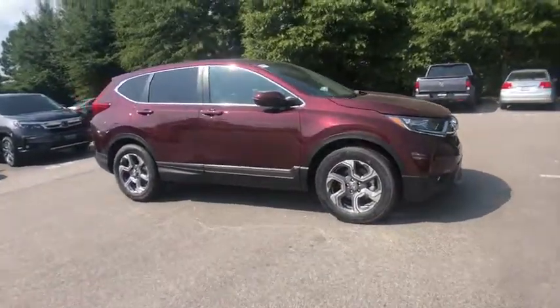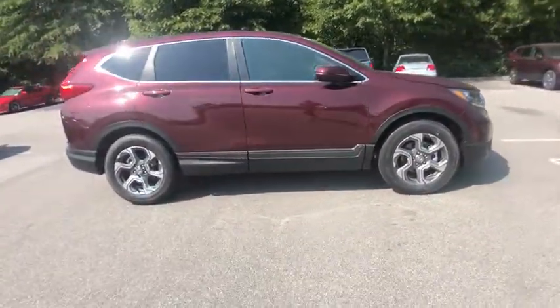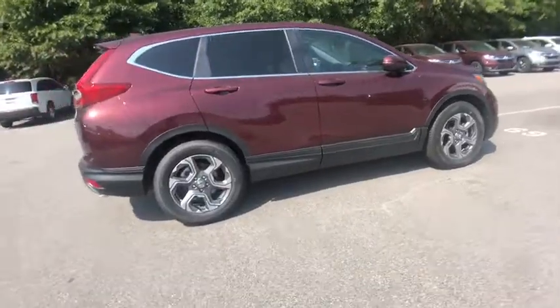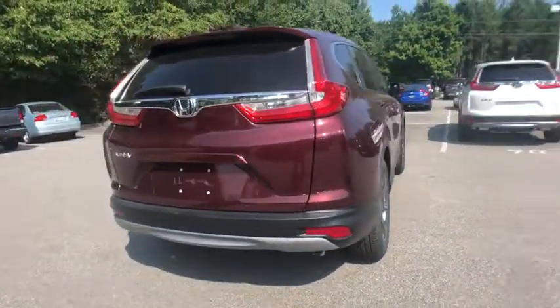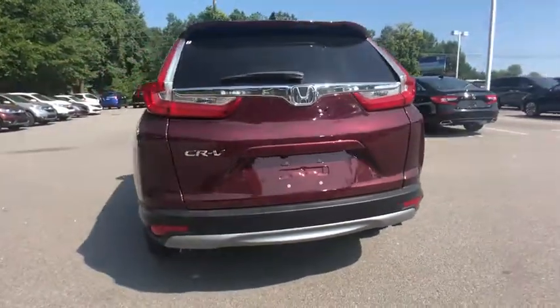Make a great choice today with the 2019 Honda CR-V — a top recommended vehicle because of its car-like driving manners, good value, cool technology, and comfy interior.